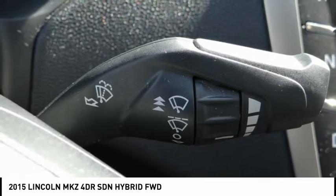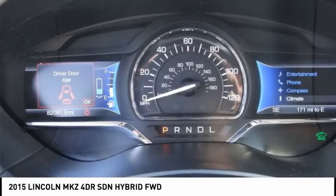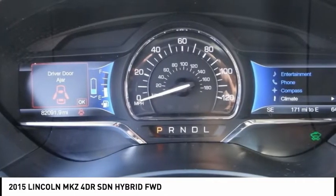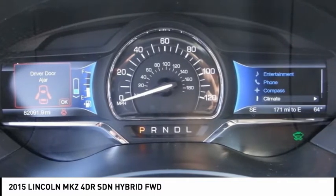Source: Edmunds. The 2015 Lincoln MKZ is simply breathtaking from front to back. Its classic split-wing grille and beautiful flowing curves, inspired by a waterfall, are merely an indication of its unique inner workings.